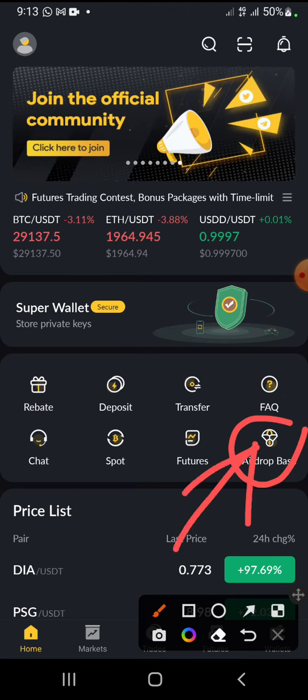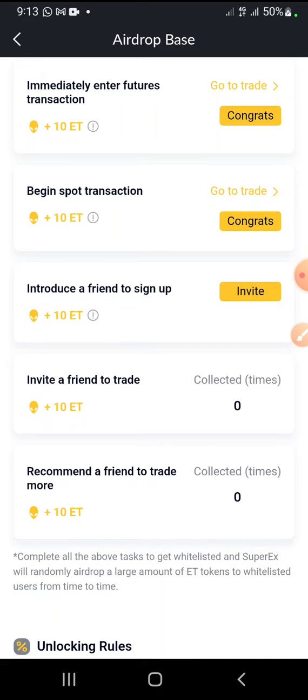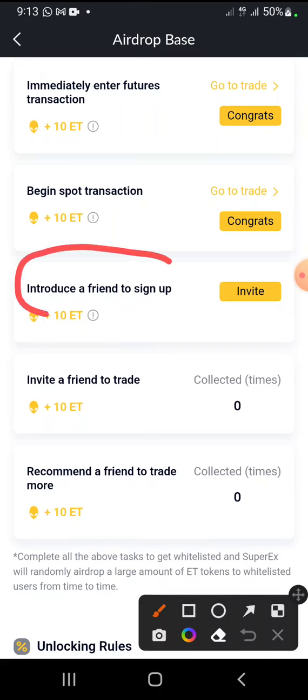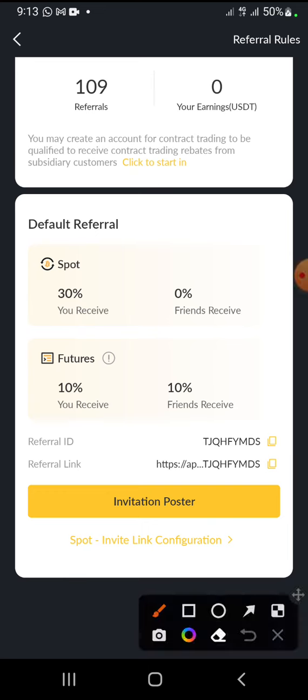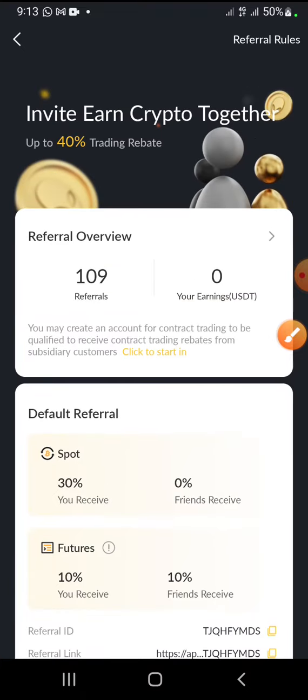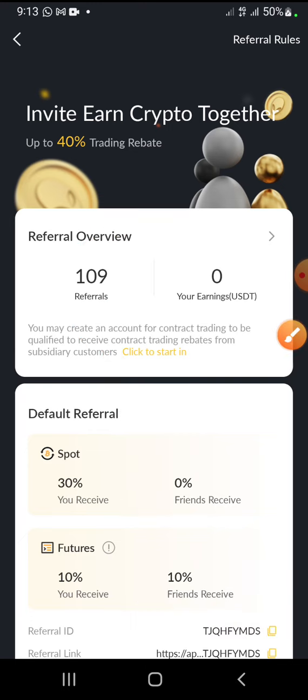Copy your referral link and go out there to start referring people. To copy your referral link, come to the airdrop base, click the airdrop base, then scroll down to the referral section — scroll down to 'Introduce a Friend.' You click there to get your referral link, click 'Invites,' then click here to copy your referral link. As you can see, this account has referred one hundred and nine persons.